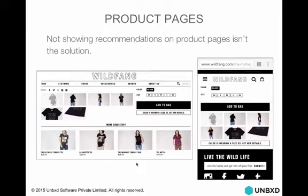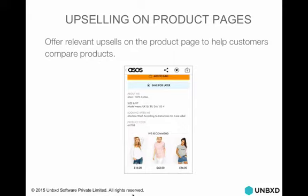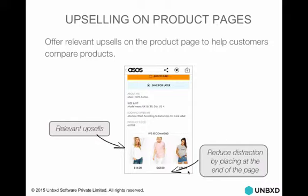Here's an example on a product page: on desktop, Wildfang has recommendations, but on the mobile site, just because of space limitations, they're not showing that — and that's not a good alternative. You have to provide good alternatives to the customer. For upselling on product pages, ASOS gives three different price points — $16, $42, and $14 — constantly giving the customer an ability to see what might be better than what they're looking at. Showing alternatives that are slightly more expensive or slightly better helps them narrow down and clarify intent about what they're willing to buy and spend. Show relevant upsells and try to push the customer to see alternatives.